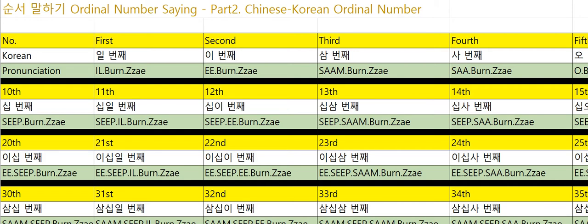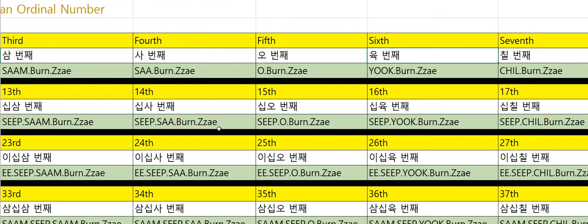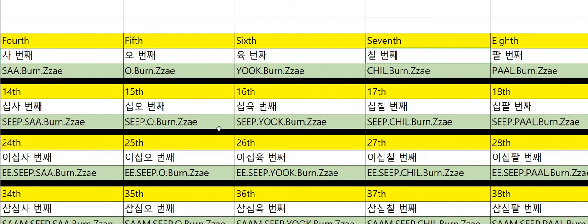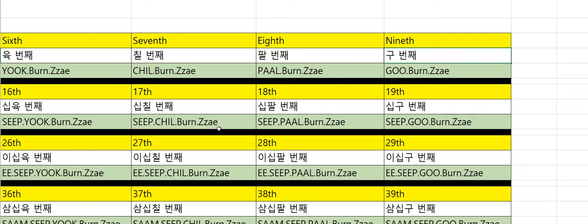I will start from first. First: 1번째. Second: 2번째. Third: 3번째. Fourth: 4번째. Fifth: 5번째. Sixth: 6번째. Seventh: 7번째. Eighth: 8번째. Ninth: 9번째.